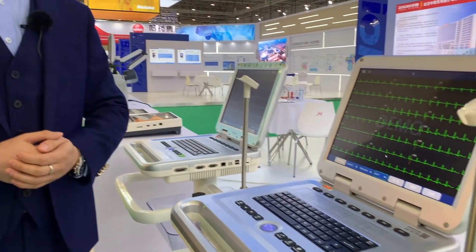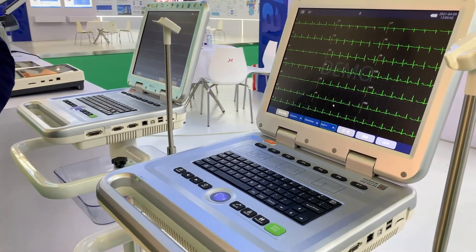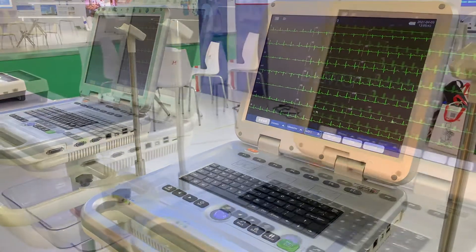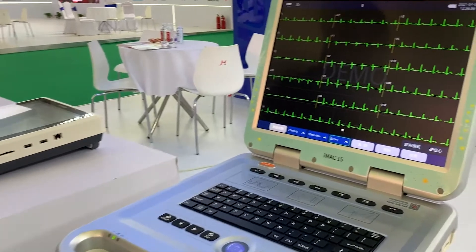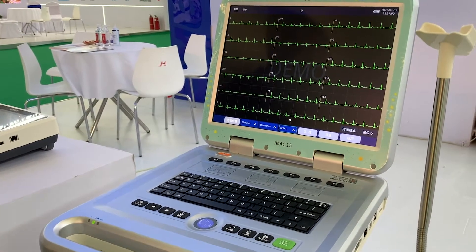The first one we see here is the iMac 1800. It is the first 18-lead machine designed globally. Then we come to iMac 15, which is specially designed for pediatric purposes.